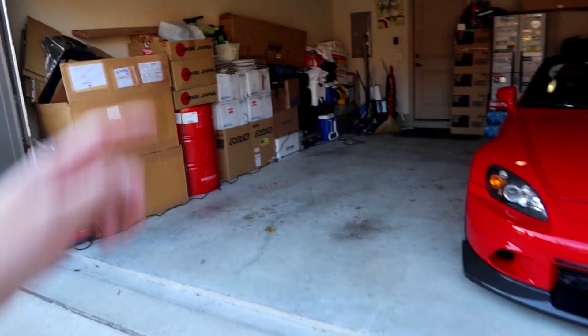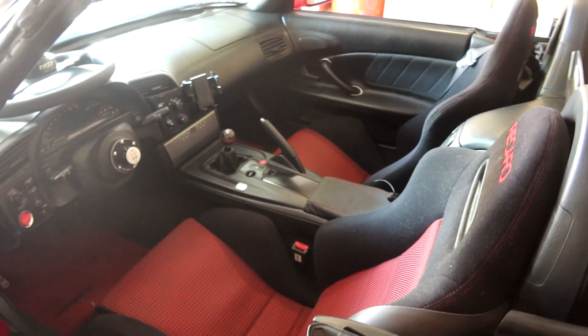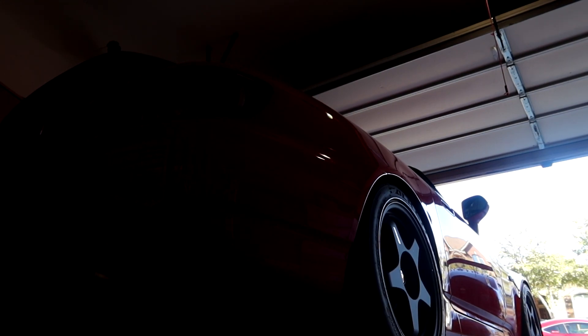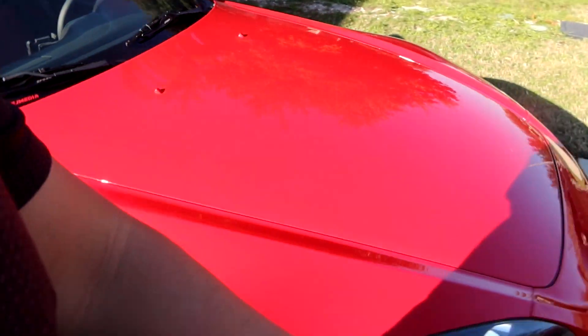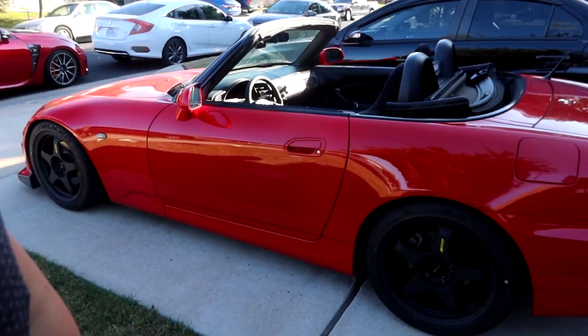Just to give you guys an idea of how long I haven't moved it out of the garage — all these leaves. I'll definitely give it a nice sweep down. Let's go ahead and start the last car, the S2000, and pull her out of the garage. And the last car, the Honda S2000, is out of the garage — gorgeous car. You guys know I love my S2000 because I've always wanted one for years. She's out of the garage, nice little cold start.